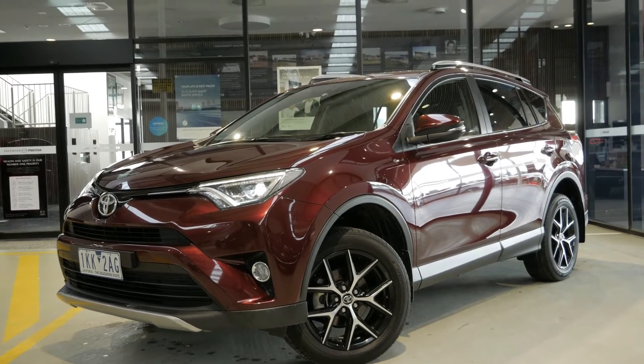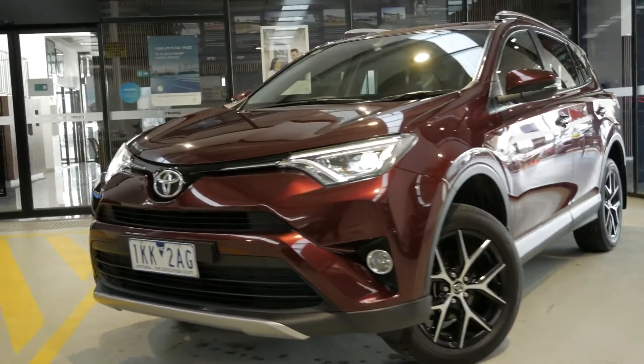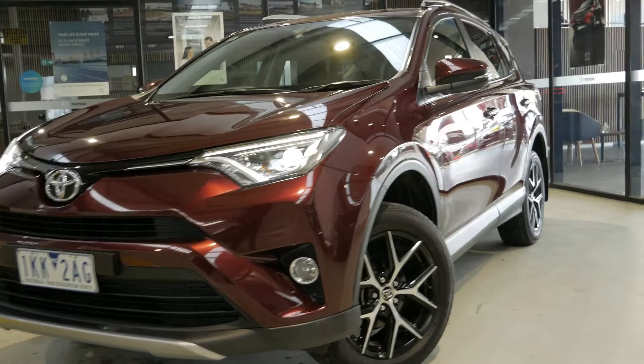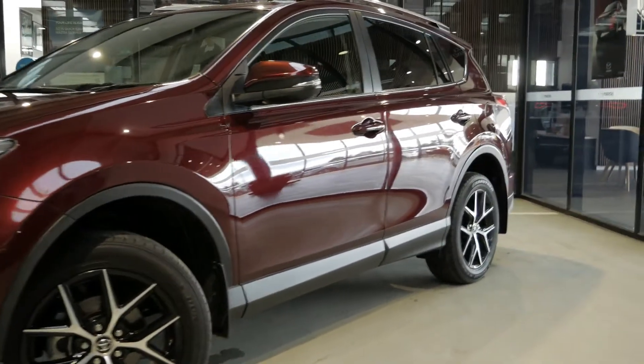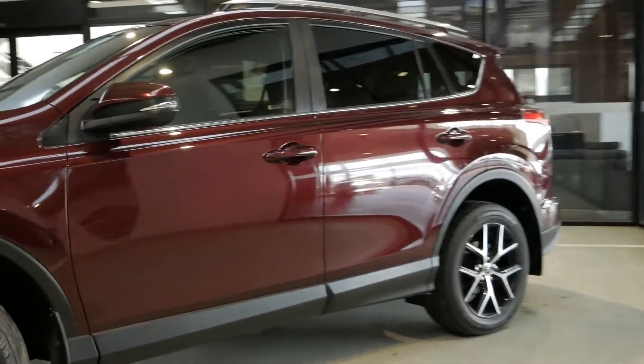2017 Toyota RAV4 GXL. The car has a 2.5-litre four-cylinder petrol engine, automatic gearbox, all-wheel drive system, and just 66,000 Ks on the clock. It has a fantastic Toyota main dealer's service history, comprising of six services, with its most recent being carried out at 62,000 Ks in January 2020.